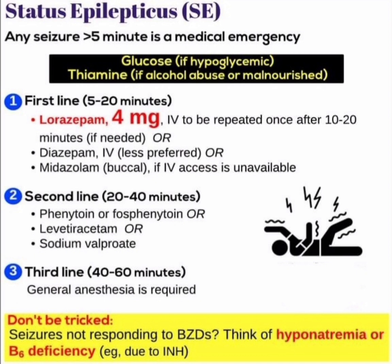If the patient is not responding to benzodiazepines, think of hyponatremia or vitamin B6 deficiency — for example, due to isoniazid (INH). This is all about the management of status epilepticus. Please do subscribe and share Dr. Emma's Medicine YouTube channel. Thank you.